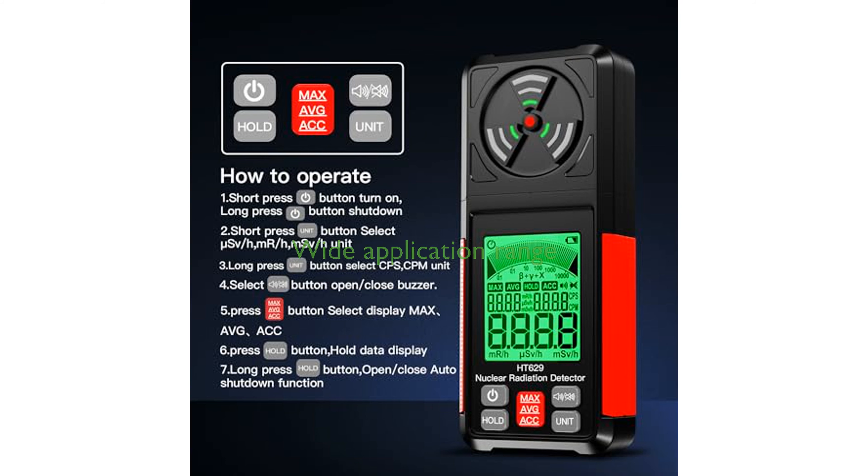This radiation detection meter has a wide range of applications including nuclear wastewater detection, industrial radiation monitoring, medical radiation detection, and radiological assessment of seafood, food, and stone materials.